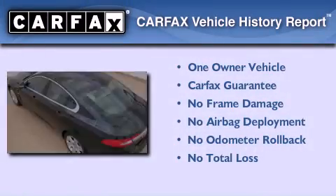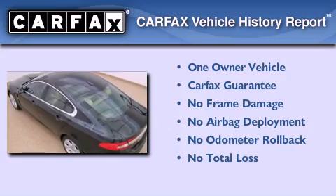This Jaguar has had only one owner, and it qualifies for the Carfax buyback guarantee.